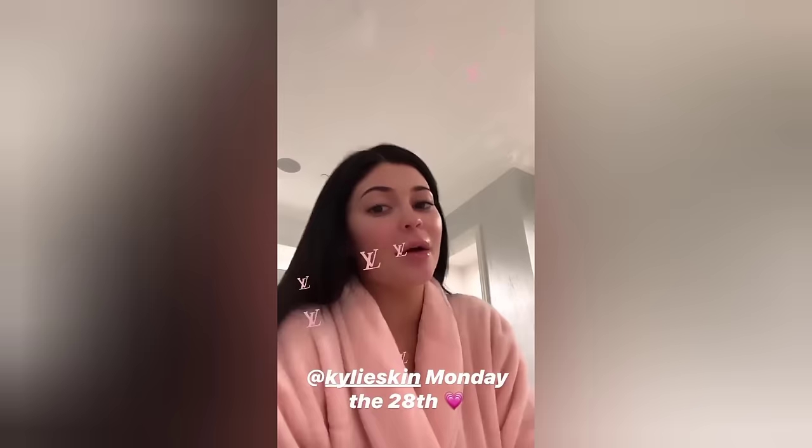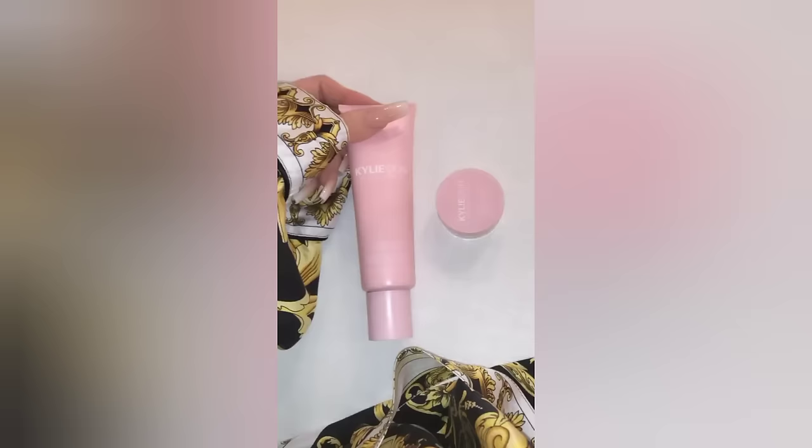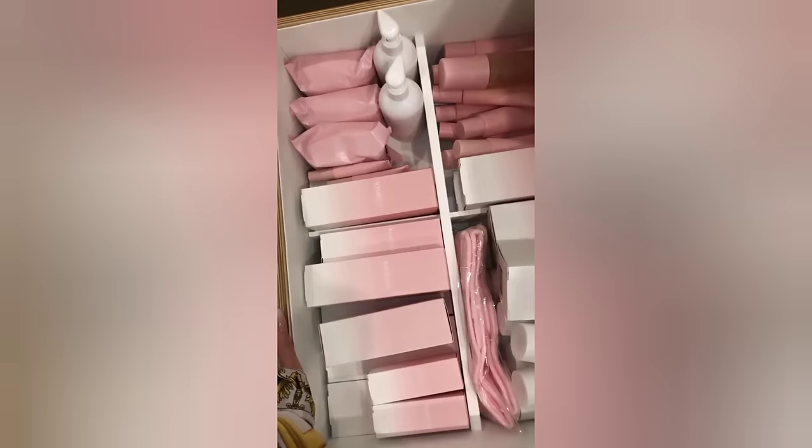I will see you guys on Monday, I can't wait! My little duo launches tomorrow — I can't wait. This was my hydrating necessities: my hydrating face mask and my hydrating lip mask. I wanted to show you guys my drawer because nothing makes me happier than opening it and getting some new Kylie Skin.